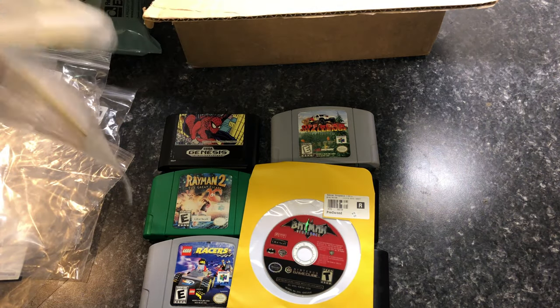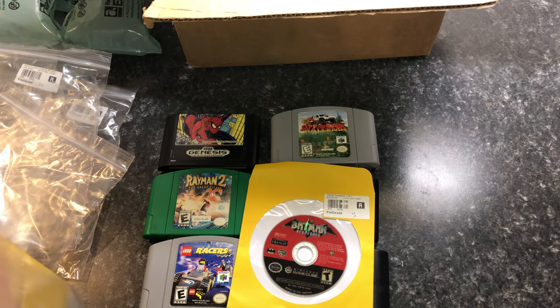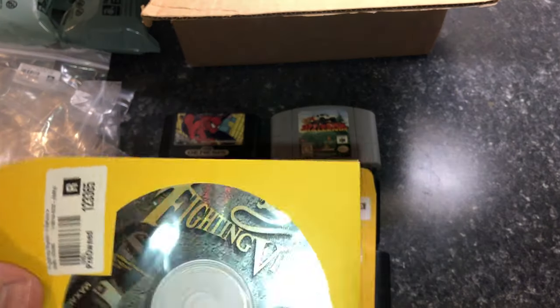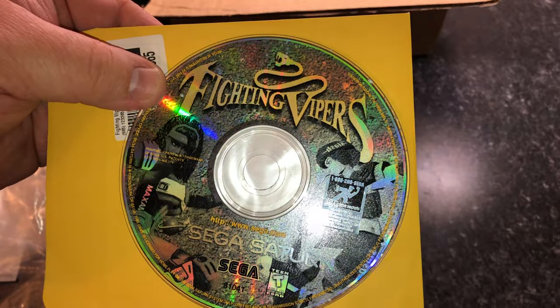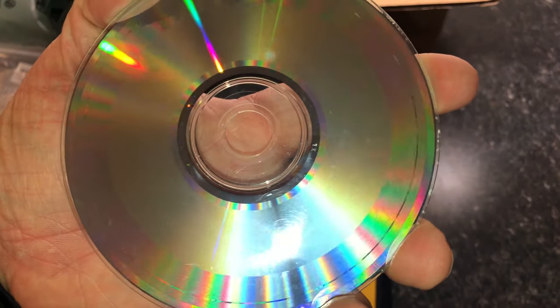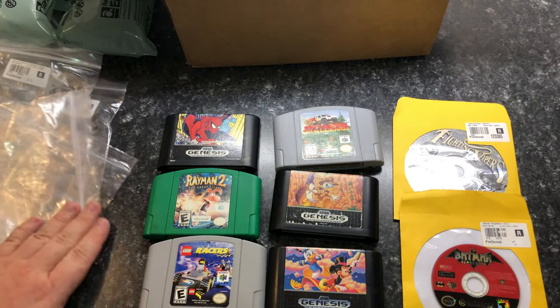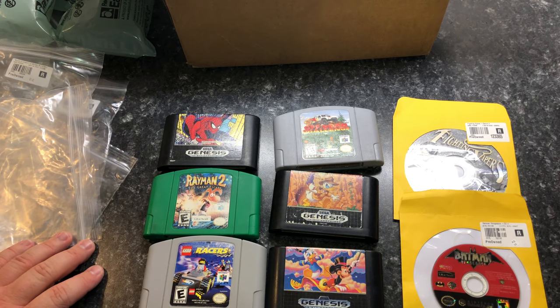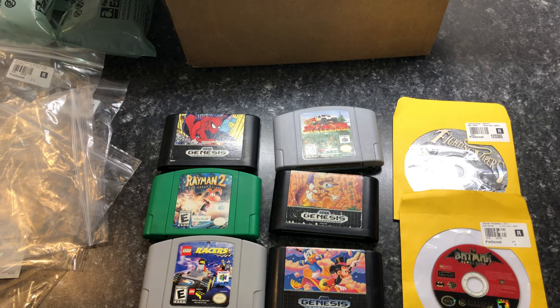Here's one I wanted to get — Fighting Vipers for the Sega Saturn. It is very hard for me to find Sega Saturn games in the case, and I was not expecting any of these Saturn games to be in the case. I believe I already have this for the Sega Saturn but mine is the Japanese version, so this was at the right price to also get the American version. Sega Saturn discs always look kind of weird to me. If this was all I got I would have been disappointed — nothing in the original box. This is the complete opposite of some of the videos I've seen online. The only reliable alternative for getting these games would be eBay, and with eBay you get what you get.